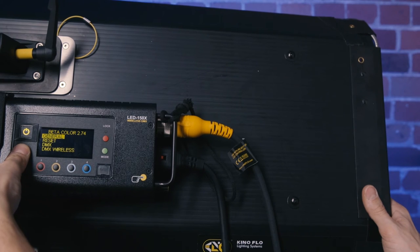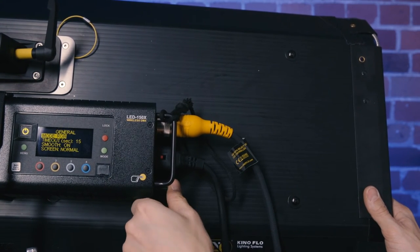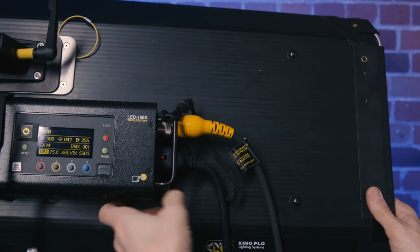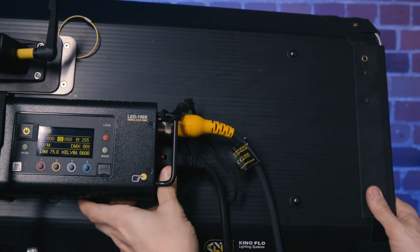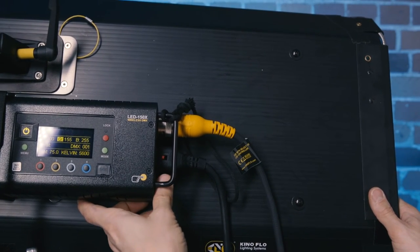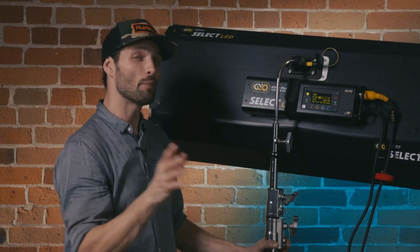Going deeper into the menu, we can go to RGB mode, which is another cool feature that the SkyPanel doesn't have. You can select specific RGB values — for example, making a nice cyan. That's a really great feature.